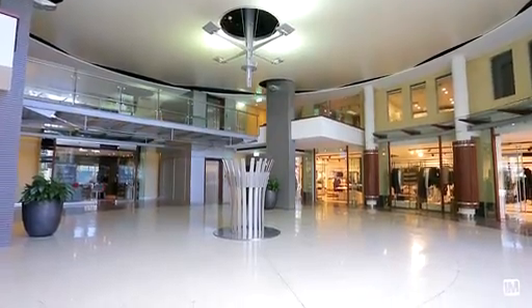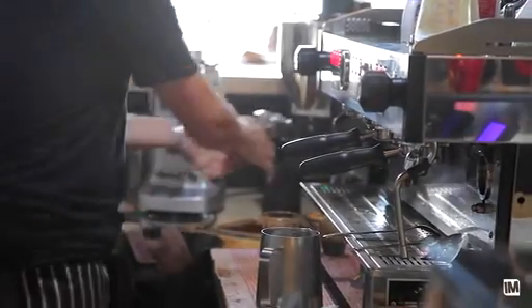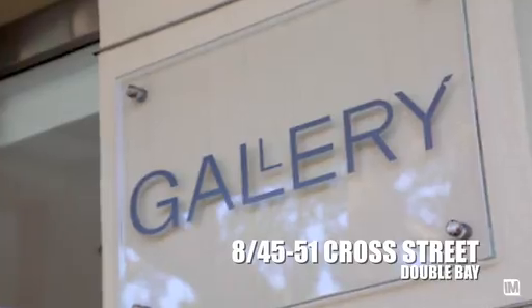A quick lift ride will place you in the heart of Double Bay Village, now recognised as the eastern suburbs' new cosmopolitan hub. For those seeking to downsize from a larger home, this unique apartment is the perfect alternative — that's why I know this apartment will be keenly sought.